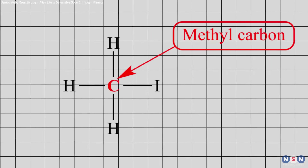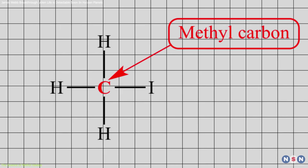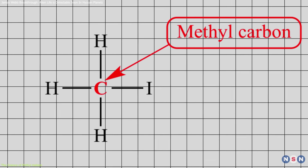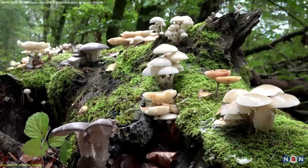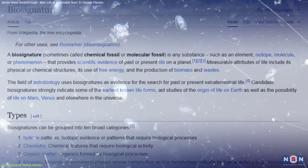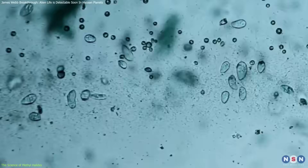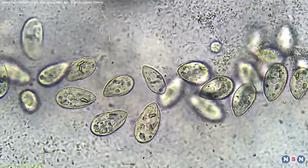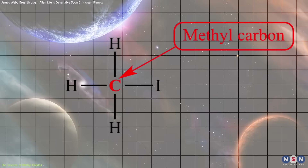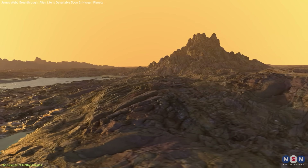Methyl halides are relatively simple molecules consisting of a methyl group — one carbon atom bonded to three hydrogen atoms — attached to a halogen atom like chlorine, bromine, or iodine. On Earth, these compounds are primarily produced by bacteria, marine algae, fungi, and certain plants, making them strong candidates as biosignatures, or chemical indicators of life. Marine algae and certain soil bacteria release these gases as metabolic byproducts, and their biological origin makes them promising indicators of life beyond Earth, particularly in planetary atmospheres where they could accumulate to detectable levels.